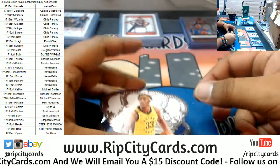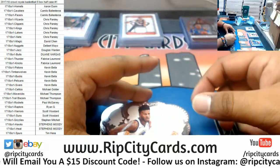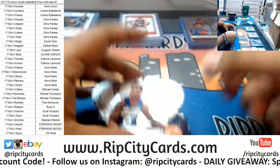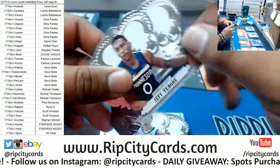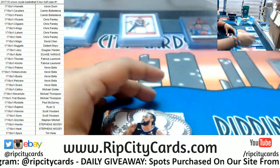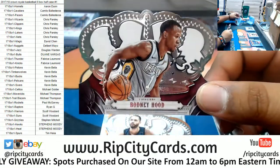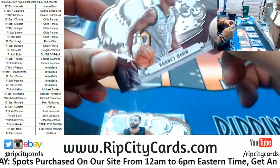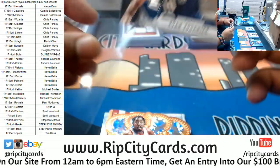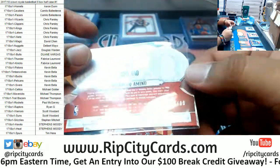Zach Collins, Blazers rookie. Myles Turner, Pacers. Jordan Bell, Warriors. Jeff Teague, Timberwolves. George Hill, Cavaliers. DeAndre Jordan, Clippers. Rodney Hood, Cavs. Evan Fournier, Magic. Al-Farouq Aminu for the Blazers, 1,099. For the Rockets — die cut, 1,099 — James Harden, who won MVP last year. They should have given it to LeBron, but whatever.